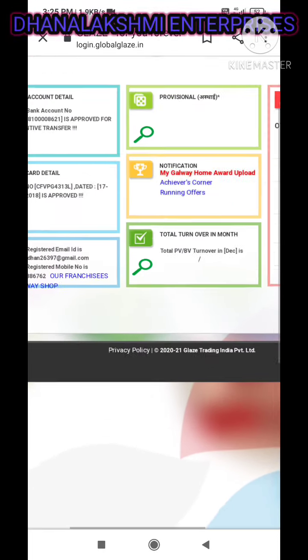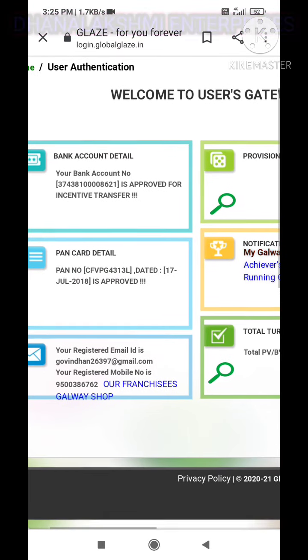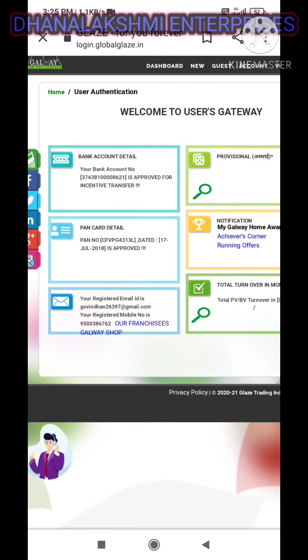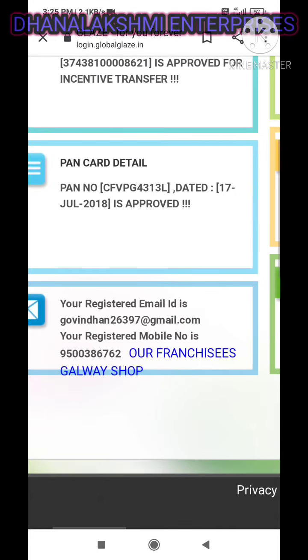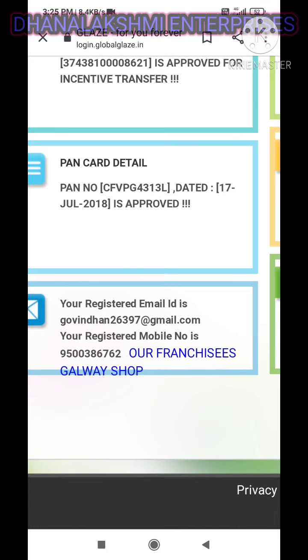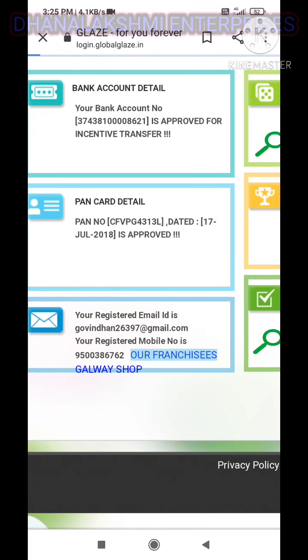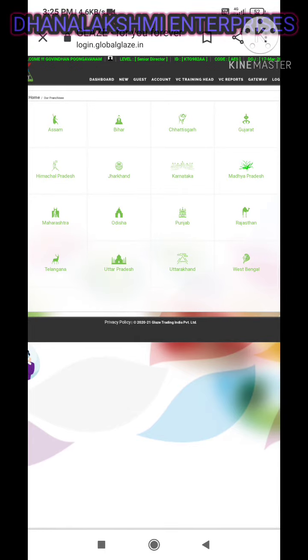This is our ID. We have bank details, bank account details, bank card details, and registered email ID. We have got a new name in the Galway Shop, and we have a newbie page. This is our Diluban account — it is our ID.